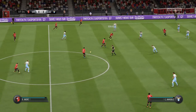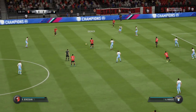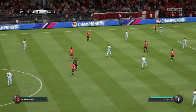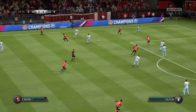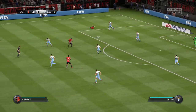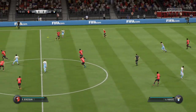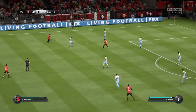Ben Arfa moving forward with some danger to the opposition now. Short passes, but they're keeping the ball. Ben Arfa, he can cross it now. Lucas. He's cut that out well, well read.